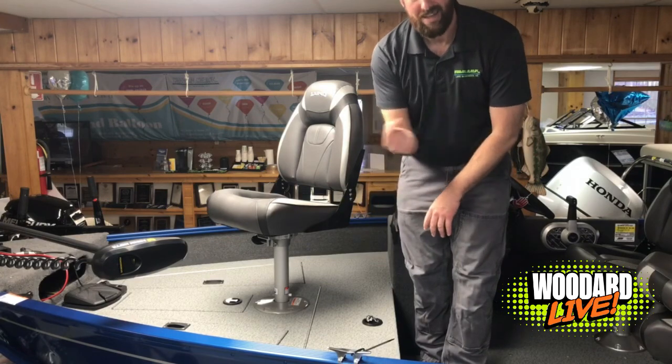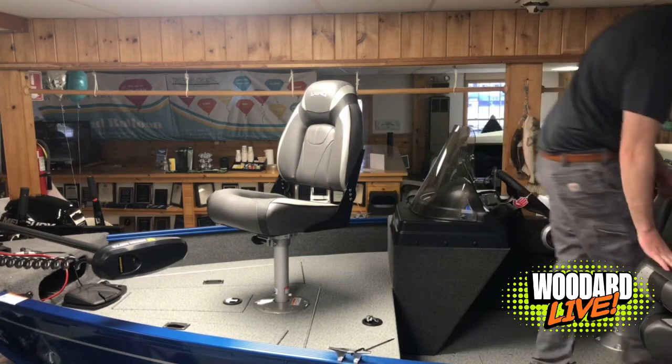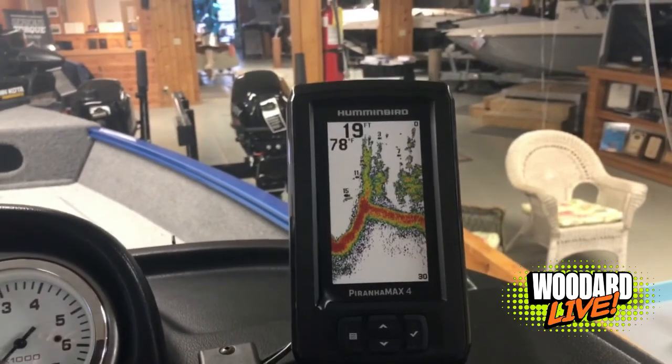We're going to show you the helm and the back of this boat, which is my favorite part. First thing we're going to notice at the helm is the Piranha Max 4 fish finder. It's a color fish finder with bottom topography as well as water temperature and depth — a great little fish finder. It doesn't take up a lot of space, so you still have room to see around it, and if you wanted a larger fish finder, we do have them in stock.